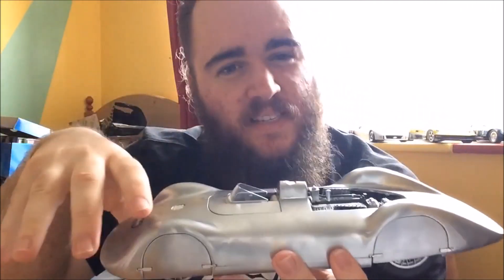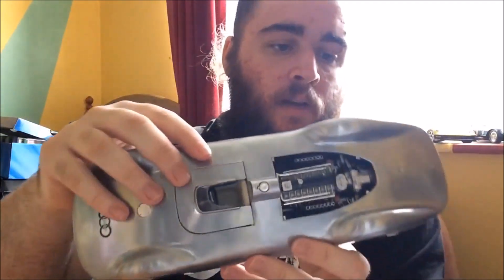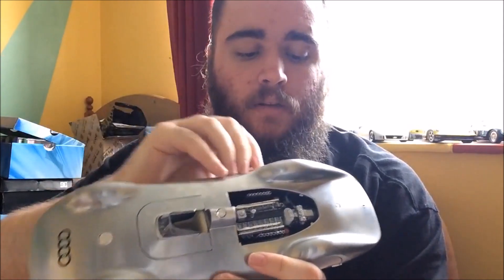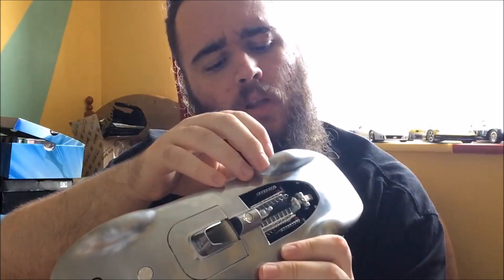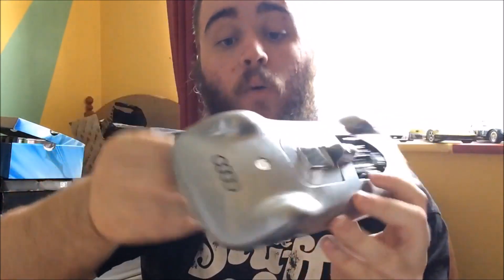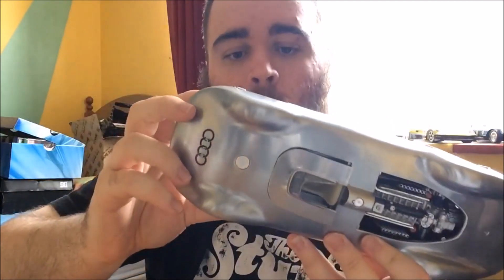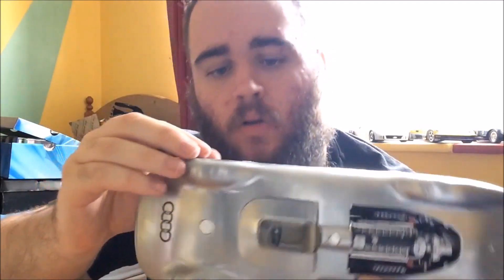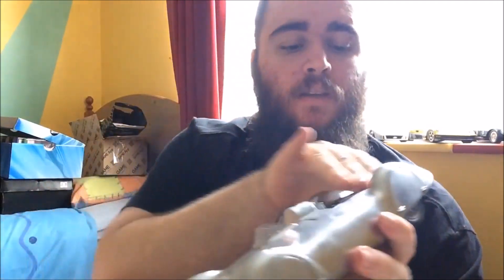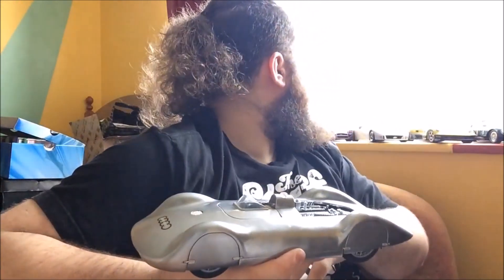Pretty nice. It said in the description that it was metal — if this was plastic I would have been much less inclined to buy it. Looks like the wheel covers may come off, but I'm not going to push it and find out — I don't want to break it obviously. So yeah, pretty nice. It's very narrow, very long compared to the other ones.